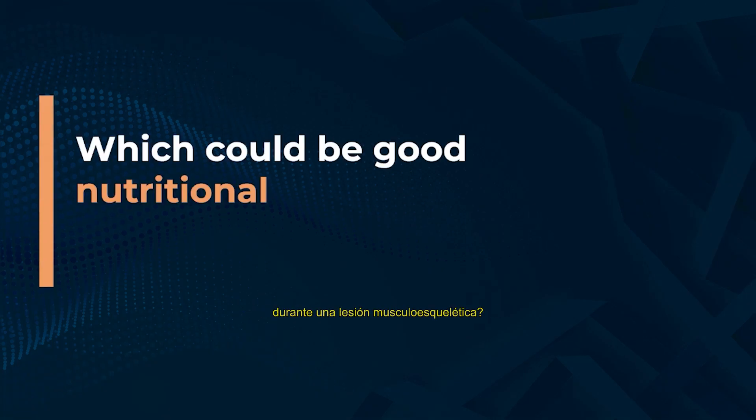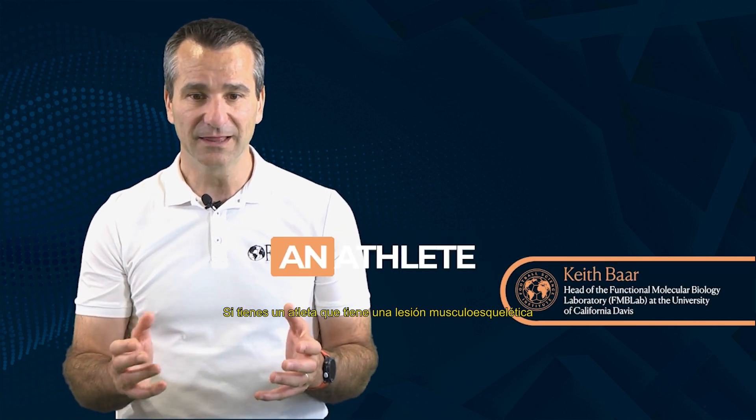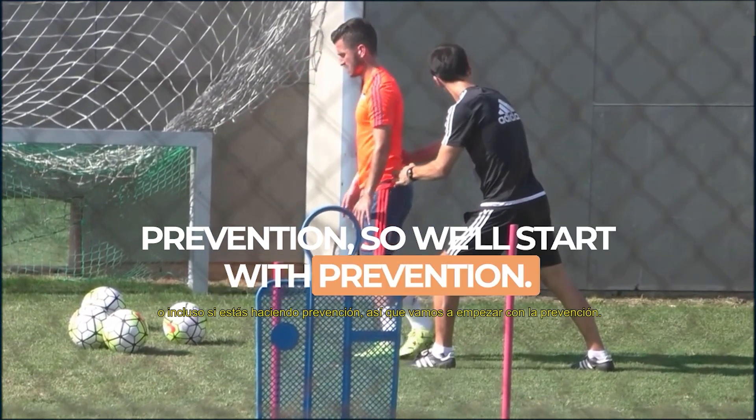Which could be good nutritional tips during a musculoskeletal injury? So if you've got an athlete who's got a musculoskeletal injury, or even if you're doing prevention — we'll start with prevention.